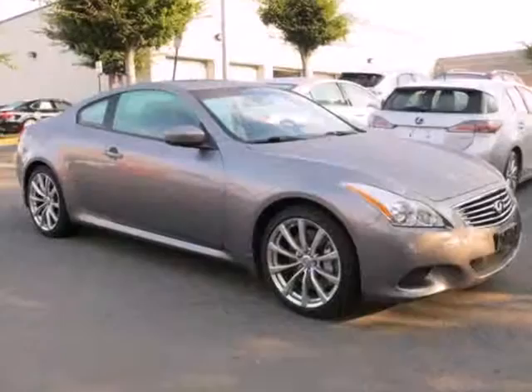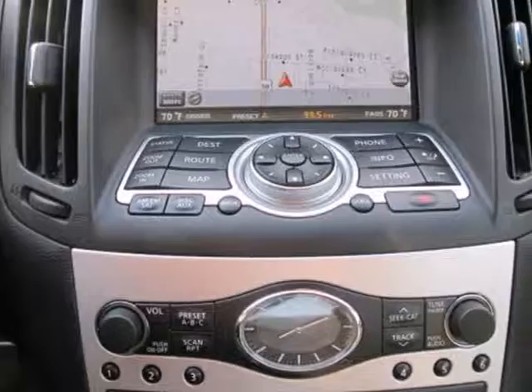It's a 2009 Infiniti G37 Coupe. This car comes with a host of safety features like stability and traction control, anti-lock brakes, multiple airbags, and a security system.